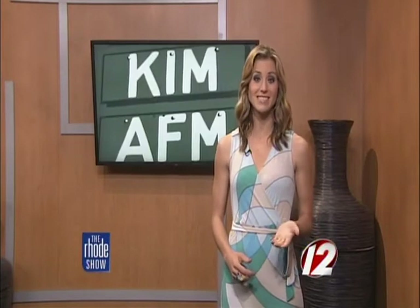Fenway Park has been home to the Boston Red Sox since it first opened back in 1912. Now, over 100 years later, this beloved park is still standing and serving as inspiration for a local artist. Her motto? Have brushes, will travel.